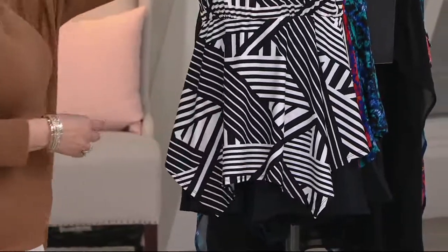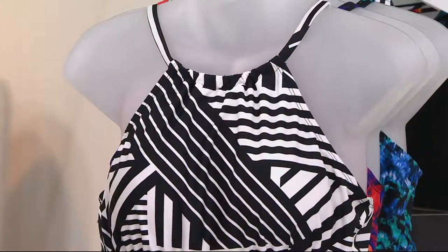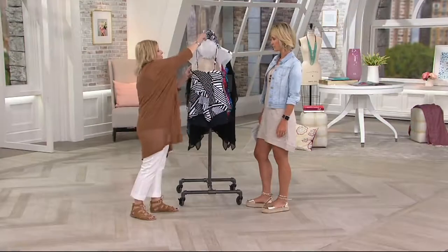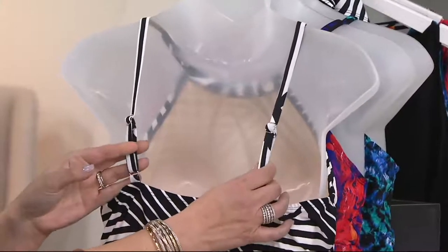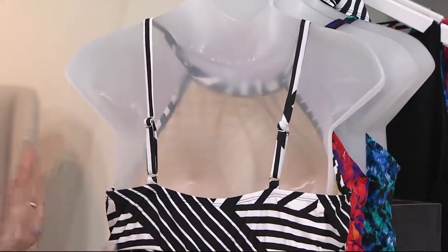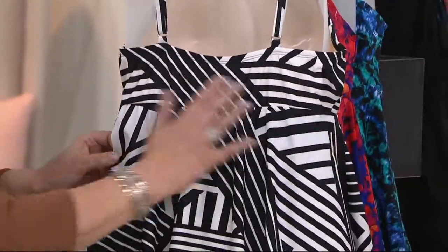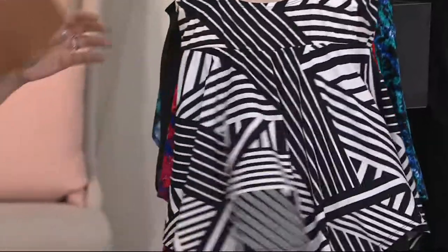Which is great. The high neck is very figure flattering, but also fashionable and comfortable. The shark bite bottom — and when you turn the suit around, you have that adjustable strap, which really lets you fit the suit to your body, your figure. And then it has a seam over here that is, again, very figure flattering, and that great shark bite.